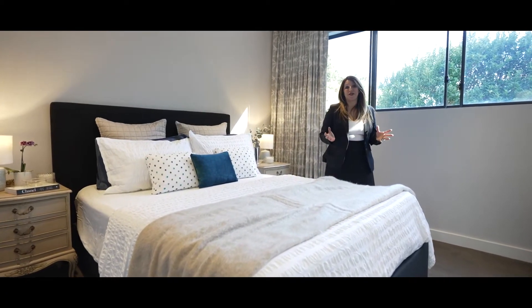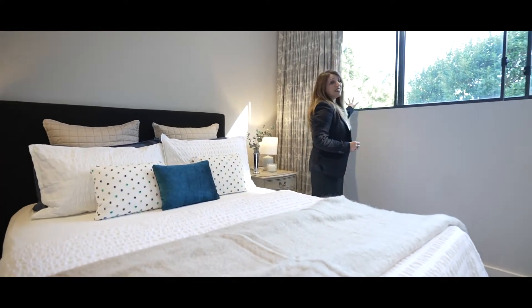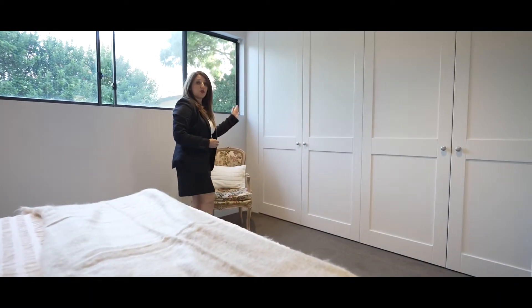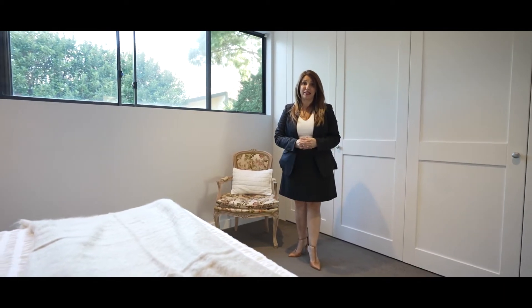And finally we have the master bedroom. What a magnificent space. I do love this massive window here where all you can see are beautiful green trees in the sky. The bedroom is fitted with wall-to-wall wardrobes. We have electric curtains and exterior blinds.